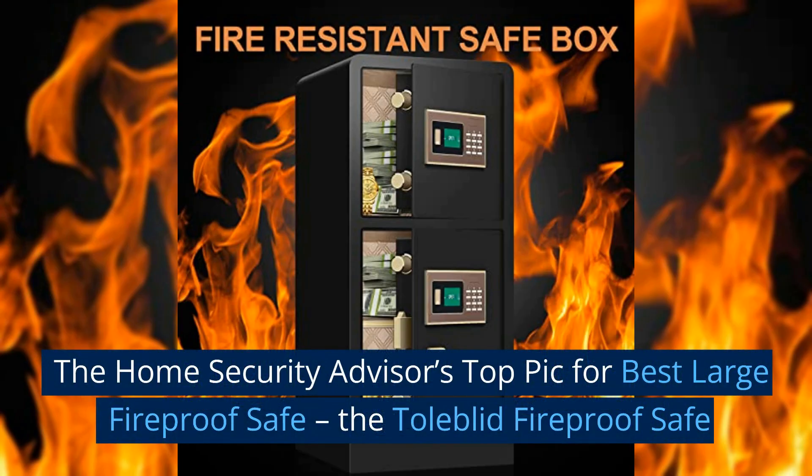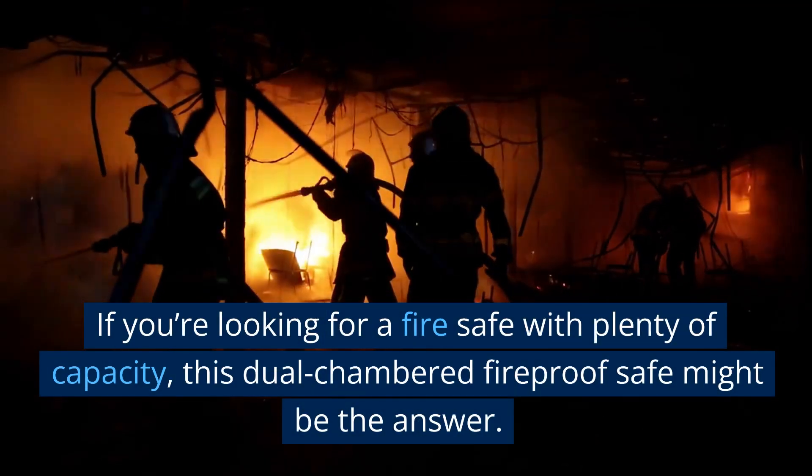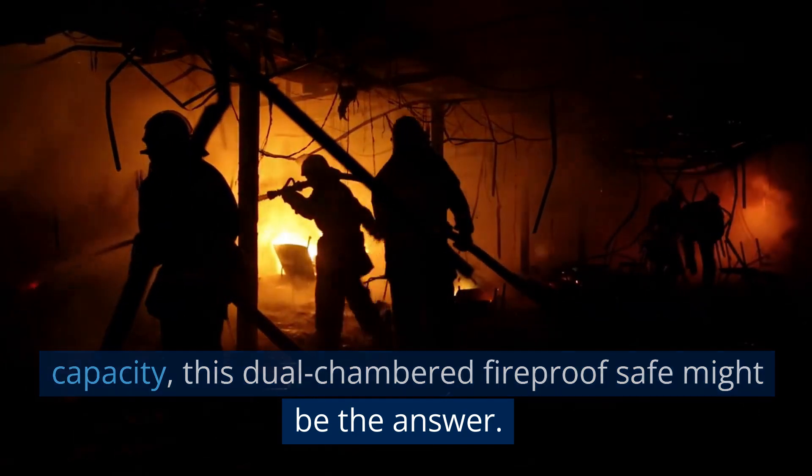The Home Security Advisor's top pick for best large fireproof safe: the Todelida fireproof safe. If you're looking for a fire safe with plenty of capacity, this dual-chambered fireproof safe might be the answer.